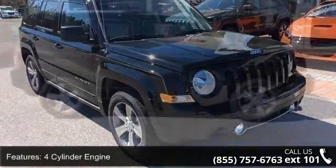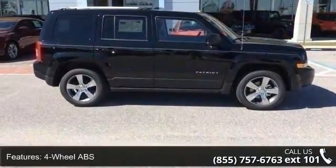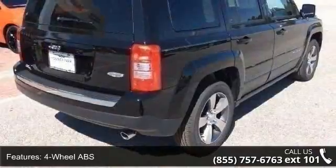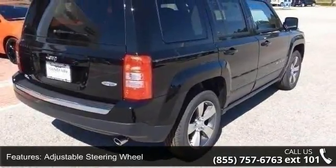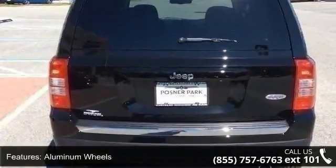This vehicle's top features include a 4-cylinder engine, 4-wheel ABS, adjustable steering wheel, aluminum wheels, auto-off headlights, Bluetooth, brake assist, child safety locks, continuously variable transmission, and cruise control.